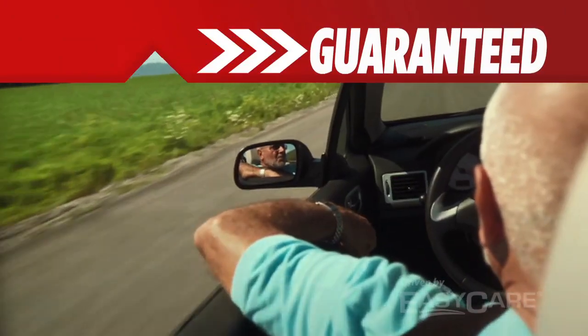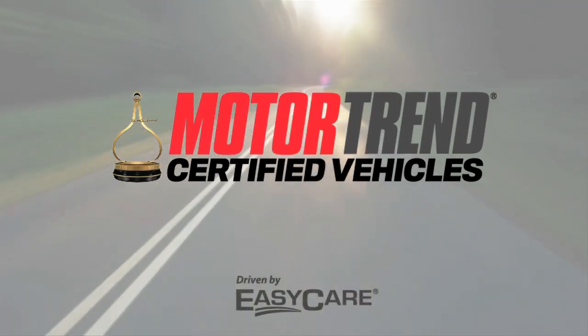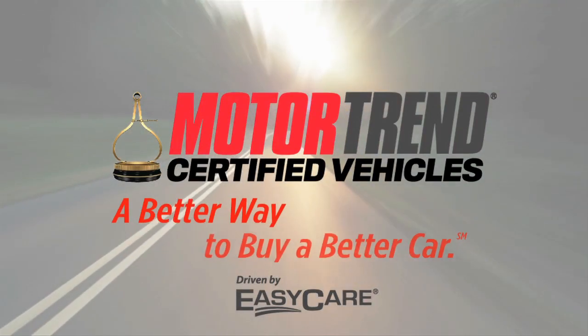Motor Trend Certified Vehicles include a 72-hour exchange policy and your best value guarantee. Motor Trend Certified Vehicles — a better way to buy a better car.